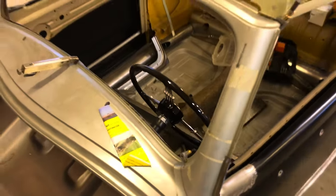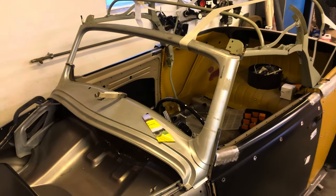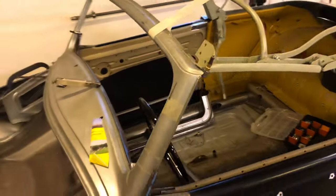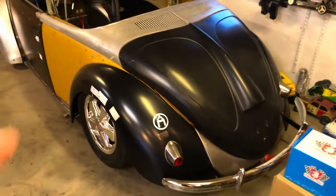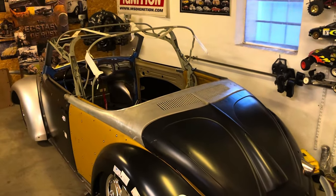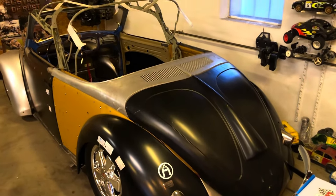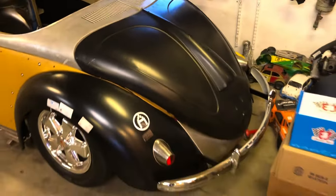The odds of finding one of these original front sections are almost zero to none, so this is a reproduction from a company I'll link down below. The Hetmüller kit itself is also from that same company. I'll link it below, or you can find the link on the Hetmüller Register where you can see where to buy parts for this type of car.